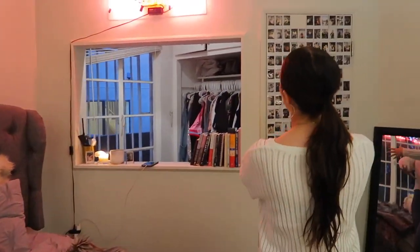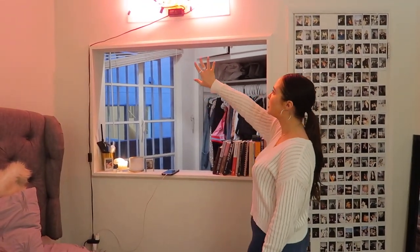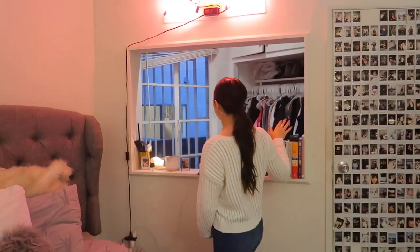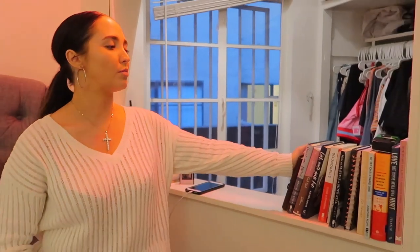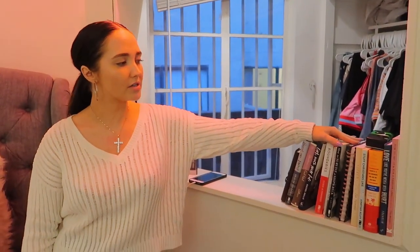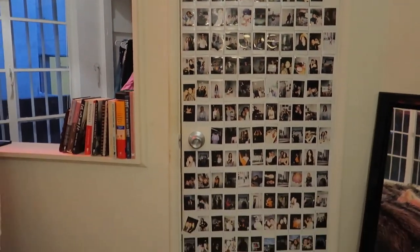Over here I have my wall that opens to my closet — you'll see that in a second. I have a fun neon sign, some books, a camera, more candles, a holder for remotes and photos, and a spot where my phone and coffee mugs go in the morning. I also have some disposables — I just bought a pack of ten — and a bunch of polaroid photos.